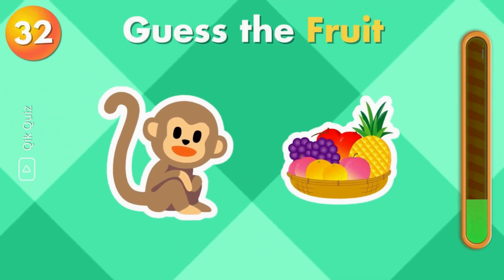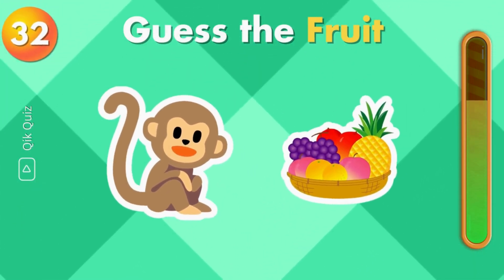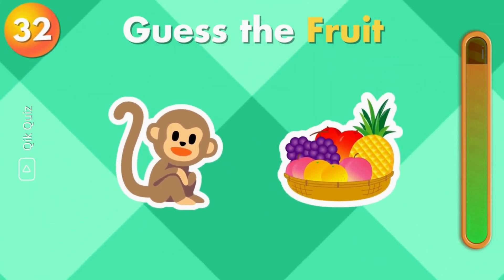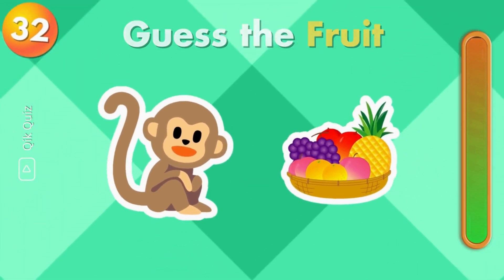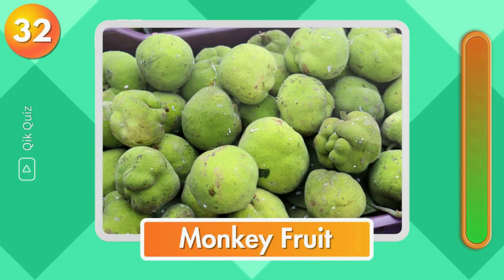The last one. Can you guess this fruit? It's monkey fruit.